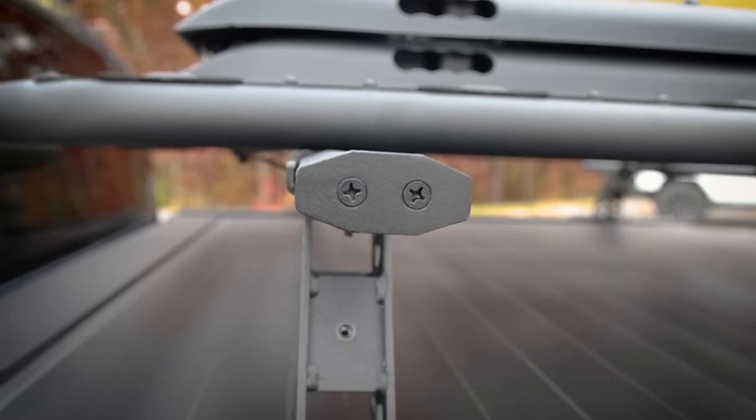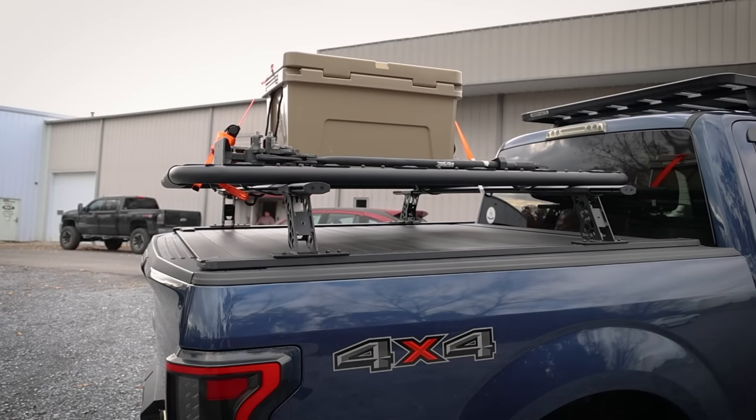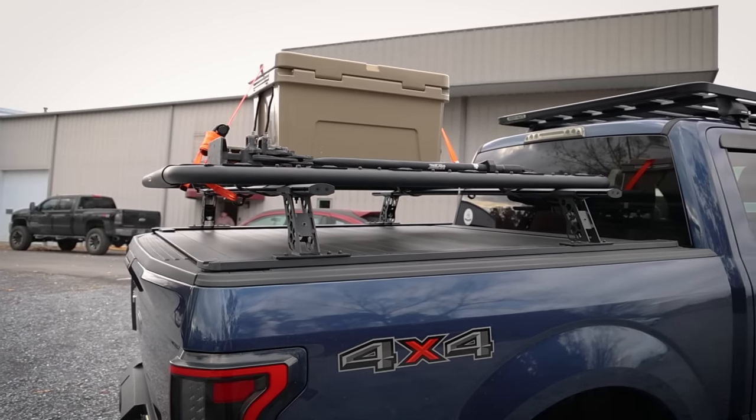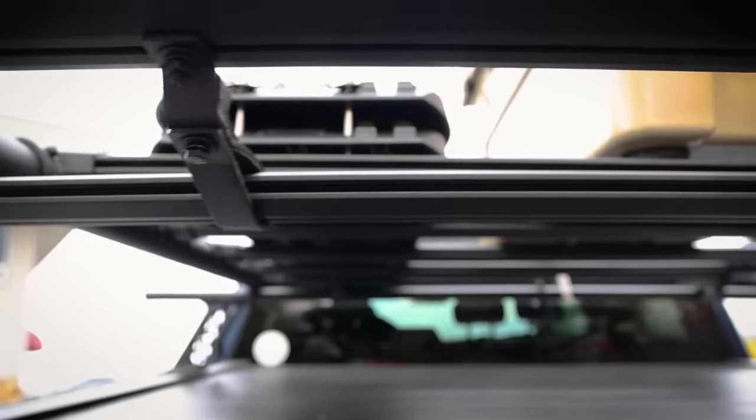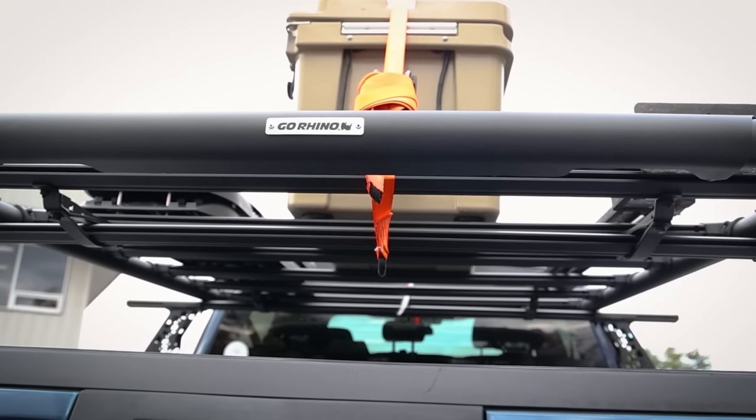Plus, the added texture black coating looks great on any truck. Looks are one thing, but Go Rhino didn't stop there — these bars are built to haul. The steel construction allows them to carry up to 600 pounds static weight, or 300 pounds dynamically.